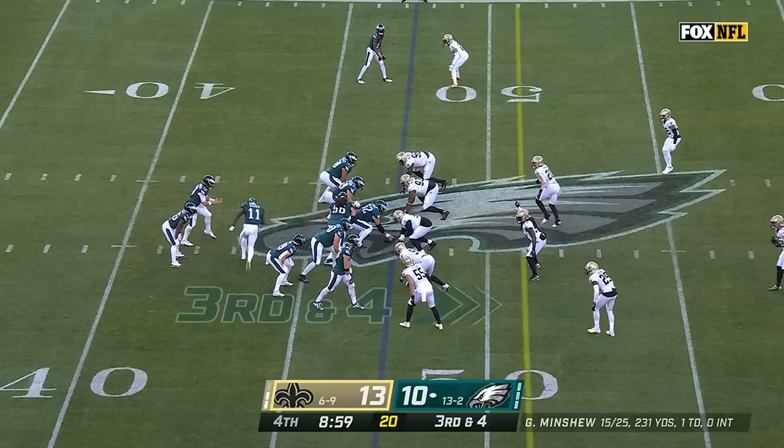On third and four they run it with Miles Sanders and he gets three — fourth and one.